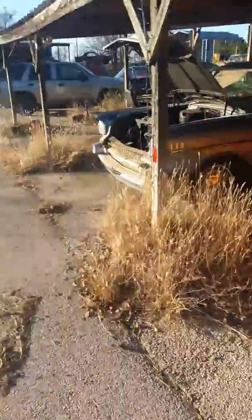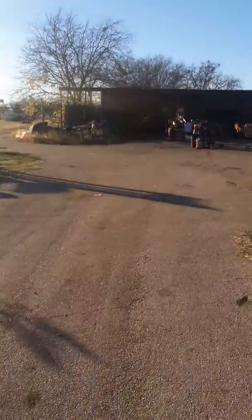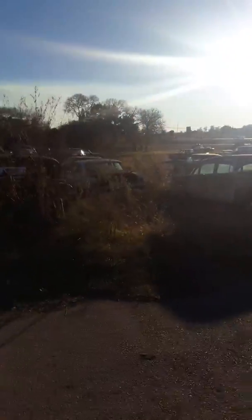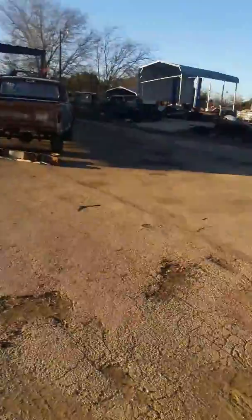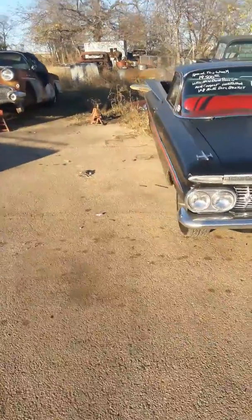Y'all comment on here and tell me if there's anything y'all would like to see from out here. We got a lot of stuff to look at. Now let me take y'all over here and show y'all a couple of the vehicles that we just got done with. There's the El Camino again — y'all have already seen that beautiful little piece of work.